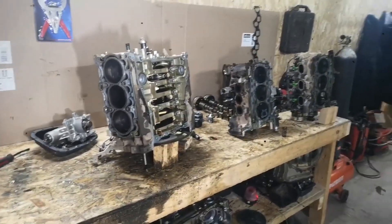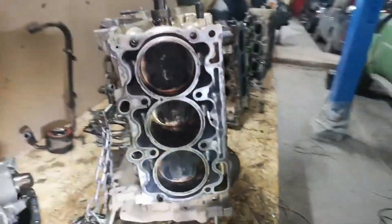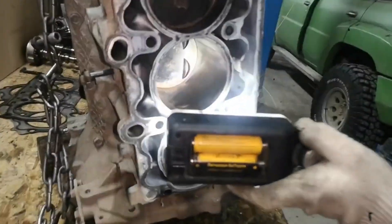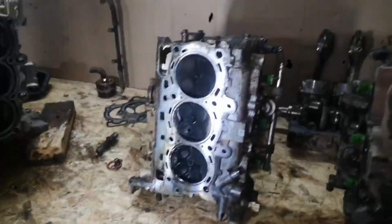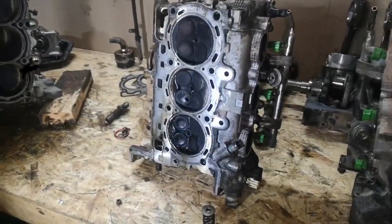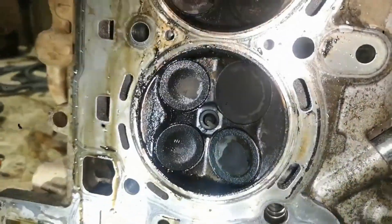The firing order of 1-6-3-2-5-4 ensures smooth operation and minimizes vibrations, contributing to a comfortable driving experience. Maintenance is straightforward, with recommended engine oil viscosities ranging from 0W-30 to 10W-40 and an oil capacity of 6.3 liters. Subaru suggests oil changes every 9,000 miles.